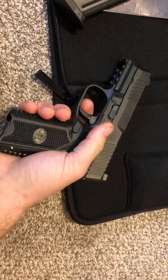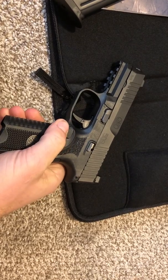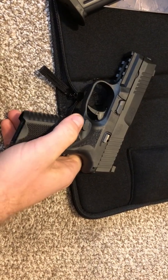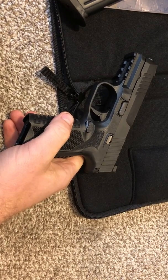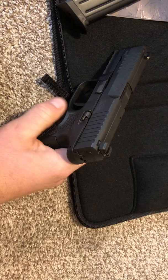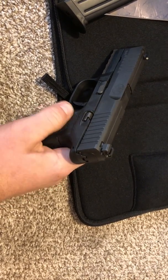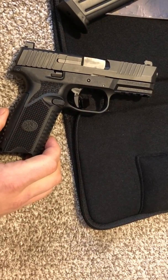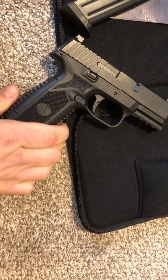You guys might kind of laugh, but the issues I have with the 509 are the controls, and apparently this is commonplace based on a little research. As of the making of this video, there are no aftermarket parts to solve these issues. The problems I have are with the magazine release and the slide catch slide release.